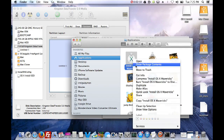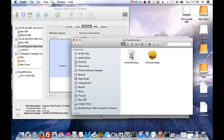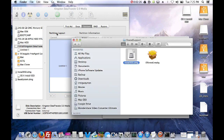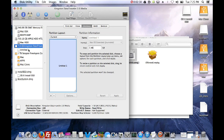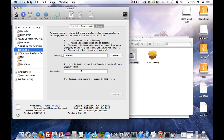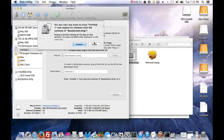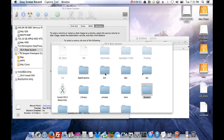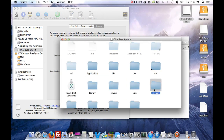Now go into the Install DMG for OS X Mavericks application, right-click and select Show Package Contents, go to Contents, then SharedSupport. Double-click on it and you'll be able to see Base System - this is what you need. Drag it into Disk Utility. Now click Restore, drag the Base System as your source, and drag the thumb drive as your destination, then hit Restore.